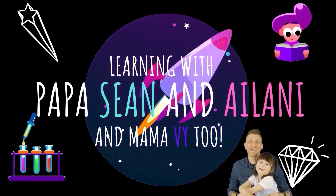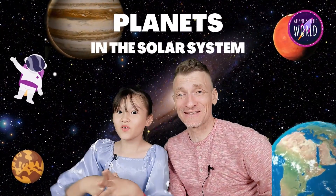Learning with Papa Sean and Ilani, and Mommy too. Do you know what we're going to learn about today? Planets in the solar system.